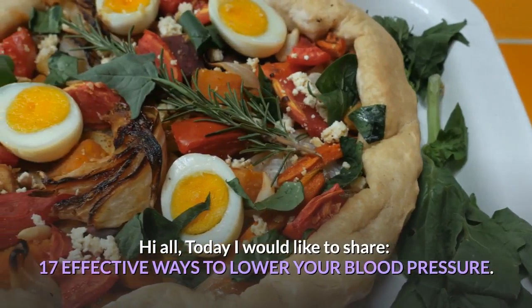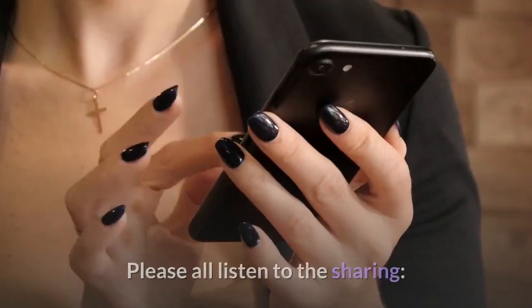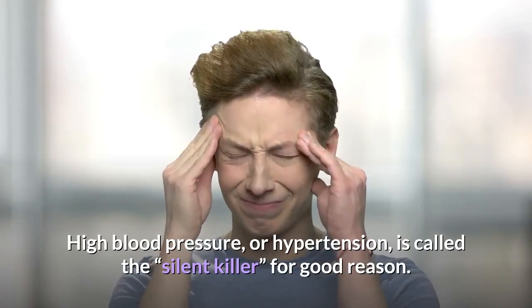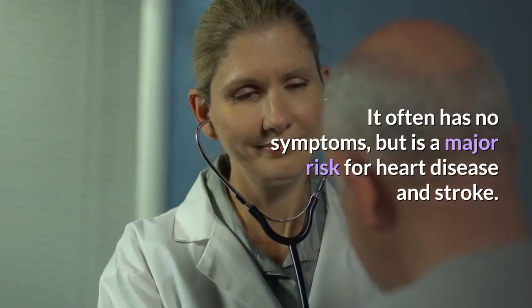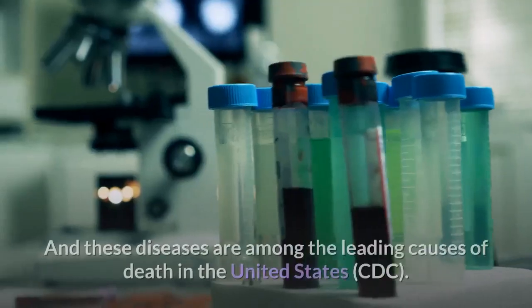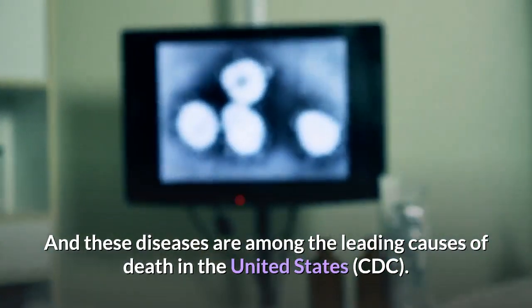Today I would like to share 17 effective ways to lower your blood pressure. High blood pressure, or hypertension, is called the silent killer for good reason — it often has no symptoms, but is a major risk for heart disease and stroke, which are among the leading causes of death in the United States.